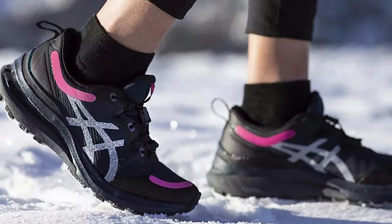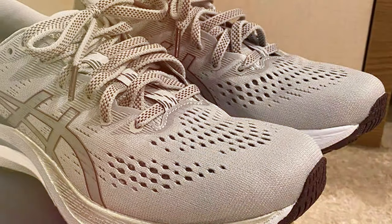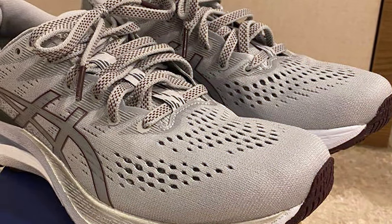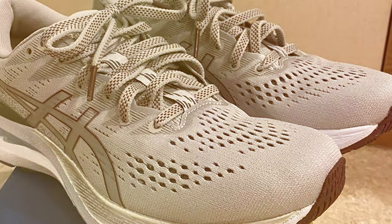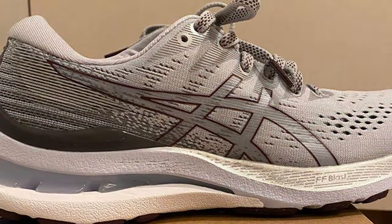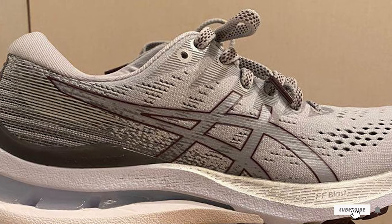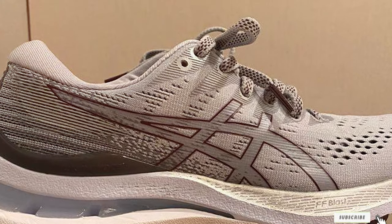The Impact Guidance System (IGS) and Trusstic System technology work together to enhance the foot's natural gait and provide stability. With a variety of color options to choose from, the ASICS Gel Kayano 28 not only performs exceptionally well but also looks stylish. Whether you're hitting the track, the treadmill, or the trails, these shoes have got you covered.